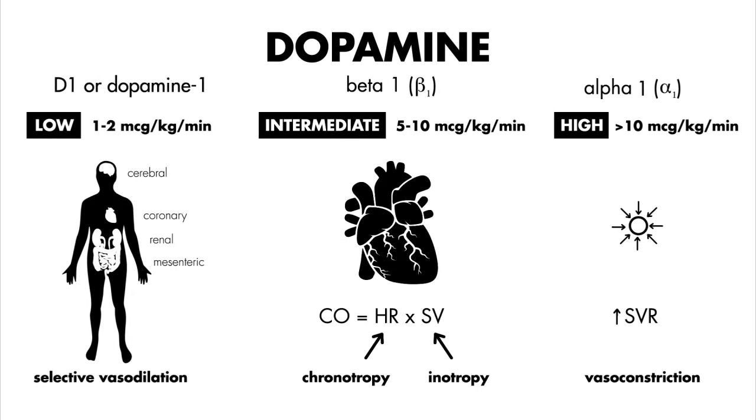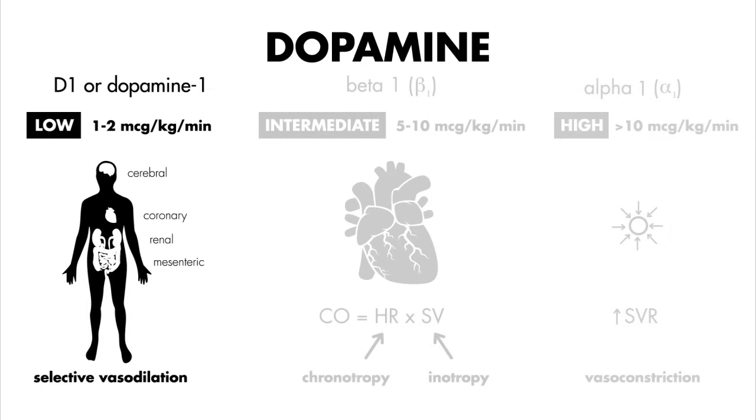So to recap, dopamine has different effects depending on what dose you administer. Low doses — one to two micrograms per kilogram per minute — that's D1 receptors in the kidney, gut, brain, and heart, resulting in vasodilation in these organs.